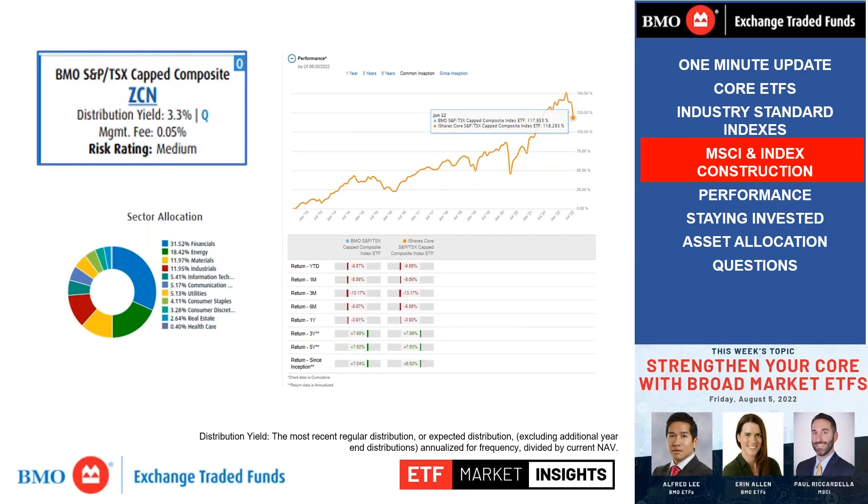Let's look at Canadian exposure — the S&P TSX Capped Composite, the benchmark most widely used for Canadian equities and what's quoted in the news. ZCN provides exposure to large-cap Canadian equities and is available at just five basis points. When you compare that to active mandates like mutual funds, it is a lot more cost efficient than traditional mutual fund management fees.